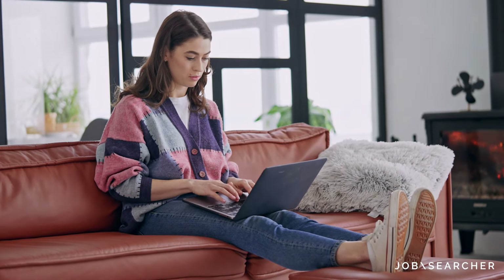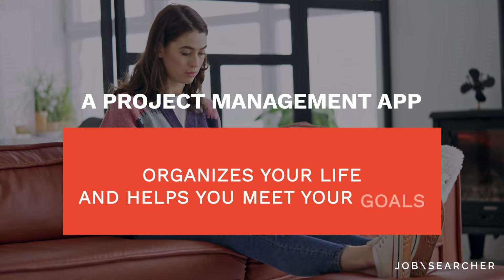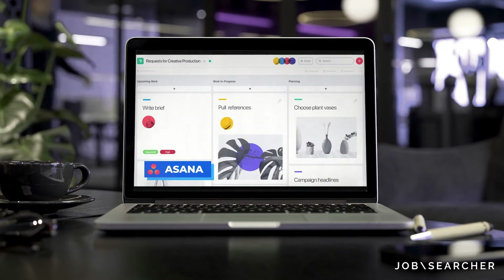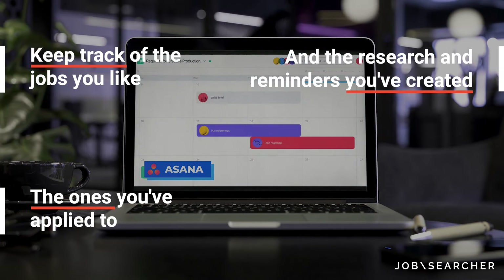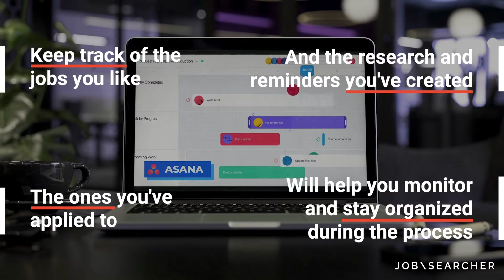Use a project management tool. Looking for a job is a major project in itself, and the whole purpose of a project management app is to organize your life and help you meet your goals. While this method may be unorthodox, using a project management tool to keep track of the jobs you like, the ones you've applied to, and the research and reminders you've created will help you monitor and stay organized during the process.